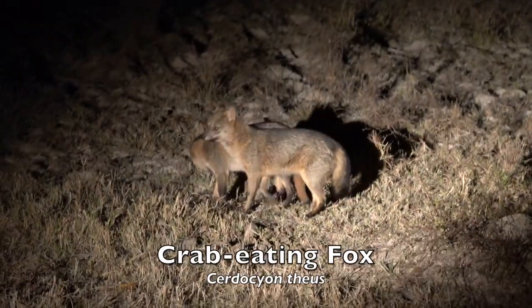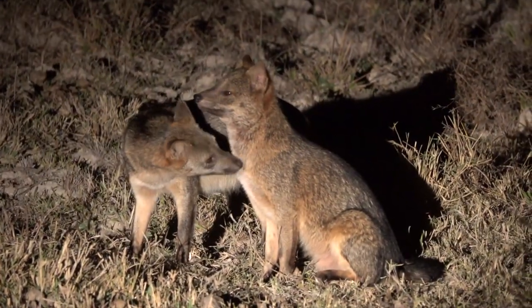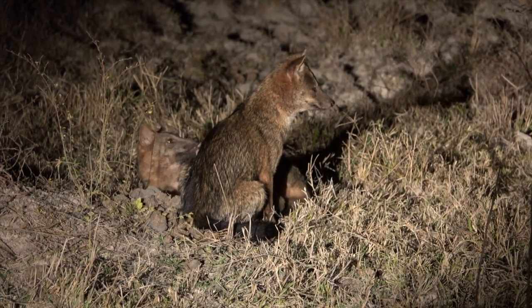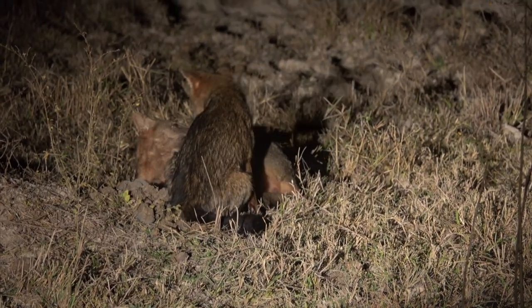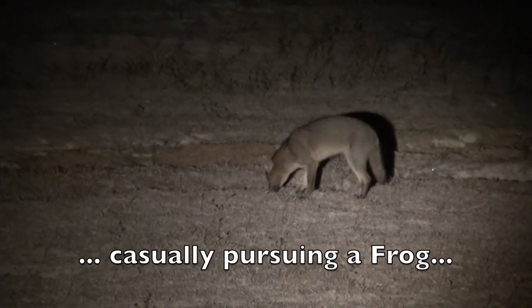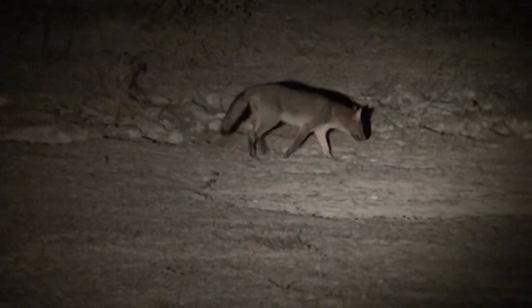The crab-eating fox, also called savanna fox or crab-eating dog, is a South American member of the dog family, the Canidae. It is found in grassy or forested areas. Attaining a length of 24 to 28 inches, it stands up to about 12 inches tall. The crab-eating fox has a grey to brown coat that is frequently tinged with yellow. It generally lives alone or in pairs and spends the day in a burrow, emerging at night to hunt for small animals, fruit, insects, turtle eggs, and fowl. It is easily tamed and is sometimes kept as a pet by indigenous peoples.